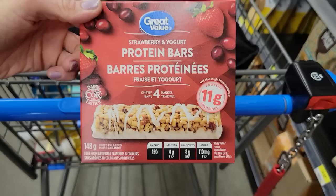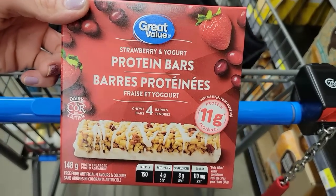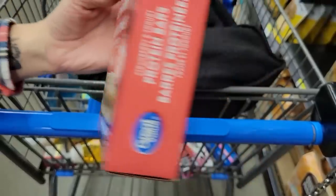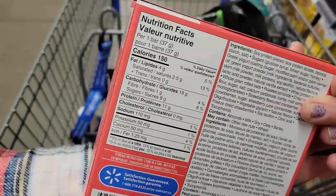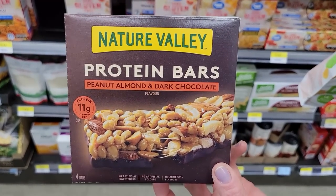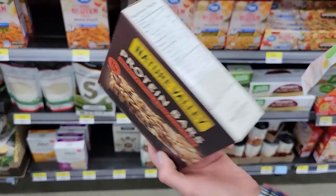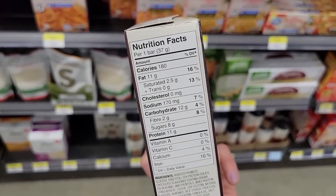Number fourteen: GV Streusel Yogurt Bars. They're protein bars but they're granola-type so they're chewy — 150 calories and 11 grams of protein. These go with us on road trips as the perfect grab-and-go snack. Number fifteen: Nature Valley Protein Bars in peanut, almond, and dark chocolate. Same concept as the GV ones — these go in my purse on road trips. 180 calories a bar and 11 grams of protein, which is really good.